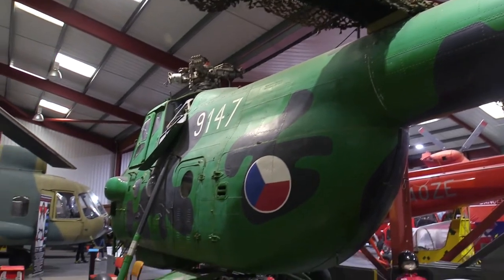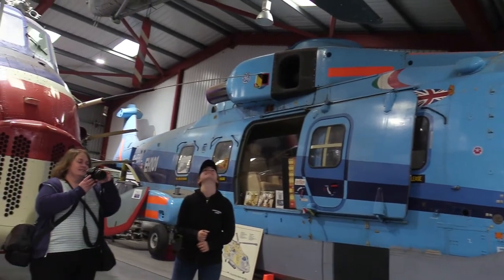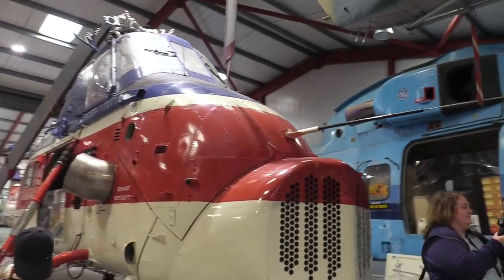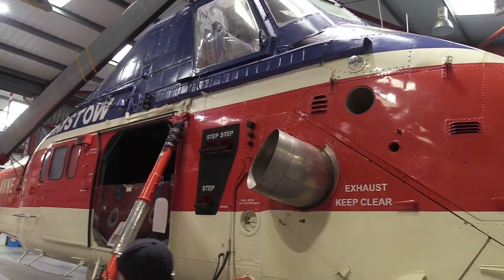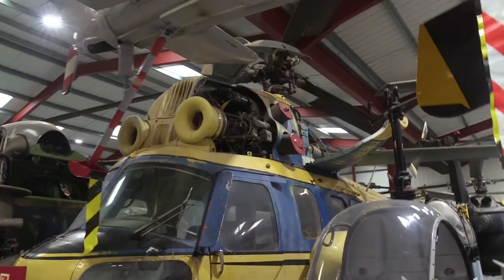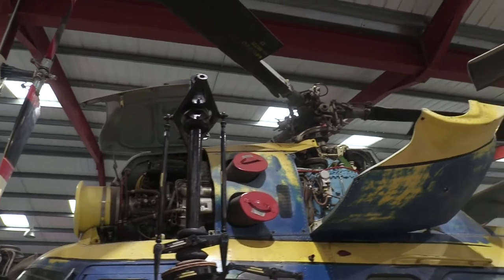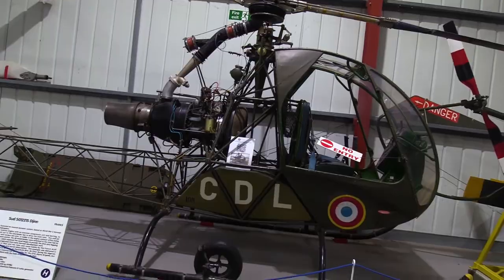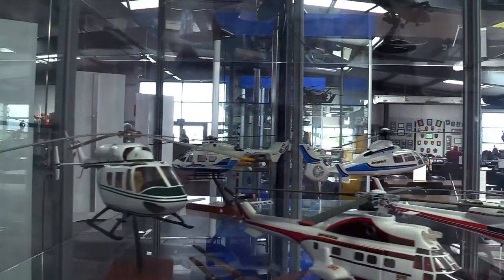This is a Czech MI-4. And here is the Merlin from AgustaWestland with the Westland Wessex. Mill MI-2 as well. And if something is not there in full size, it's there as a model in the display cabinets.